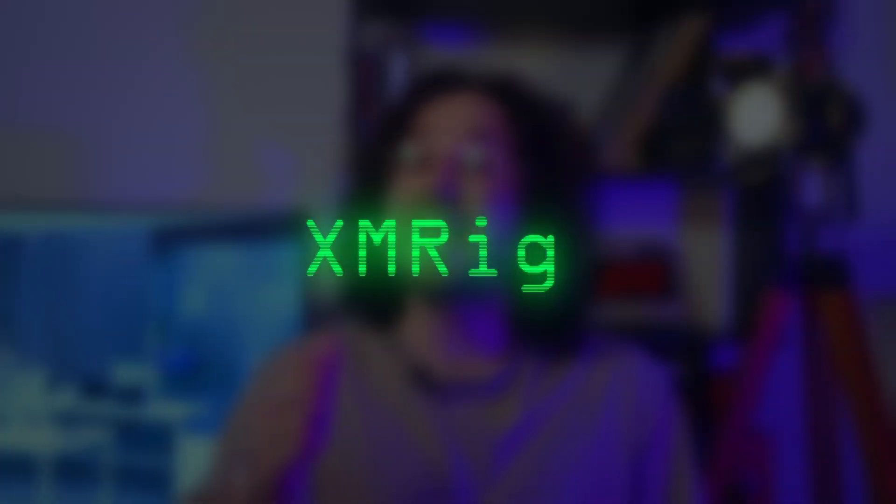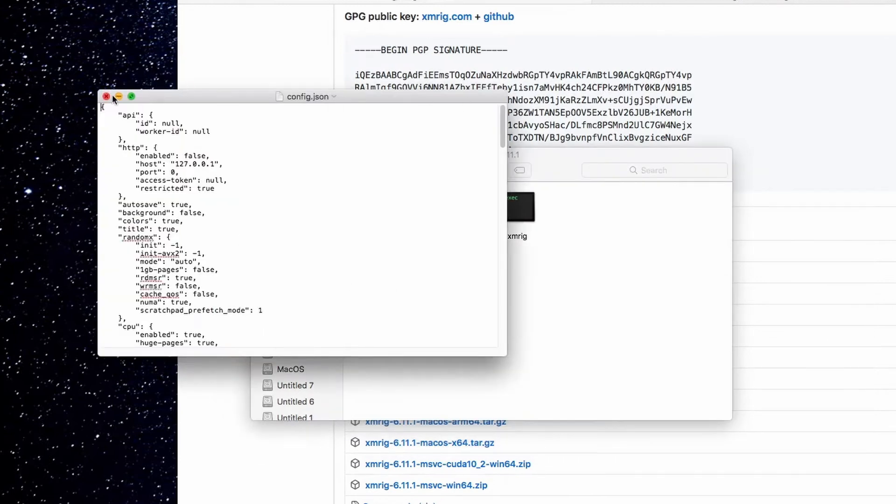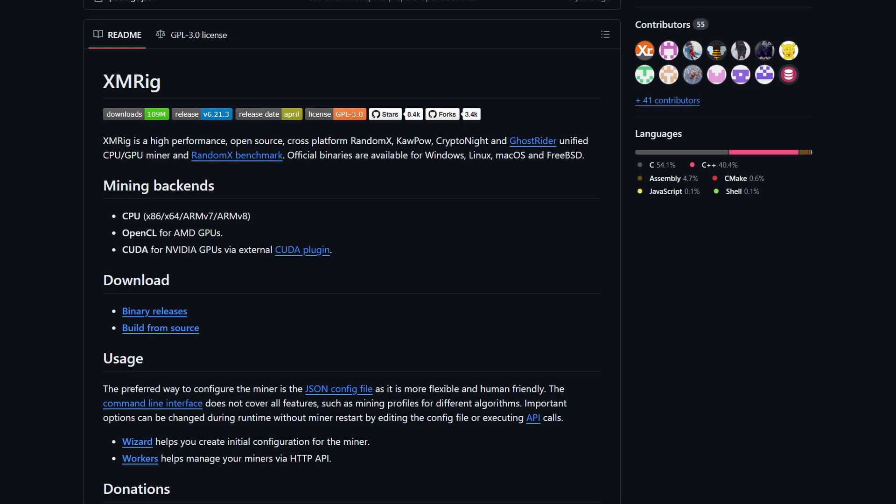One more is XMRig. This one doesn't steal anything or give remote access to your computer — but it uses your Mac as a crypto mining tool. It is usually attached to pirated copies of Final Cut Pro. XMRig is actually legitimate open-source software, but in this illegitimate use it runs in the background mining cryptocurrency, affecting your computer's performance, and then sends the cryptocurrency to the attacker's wallet.